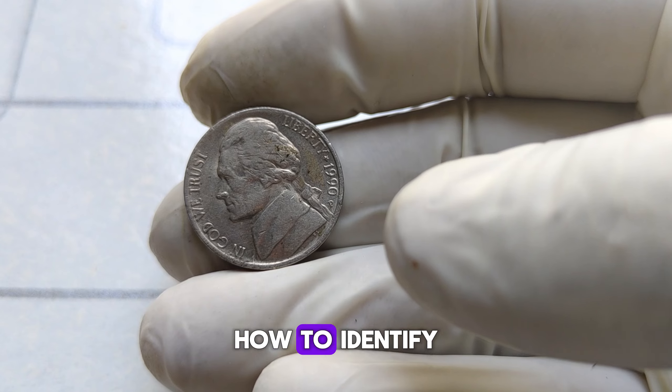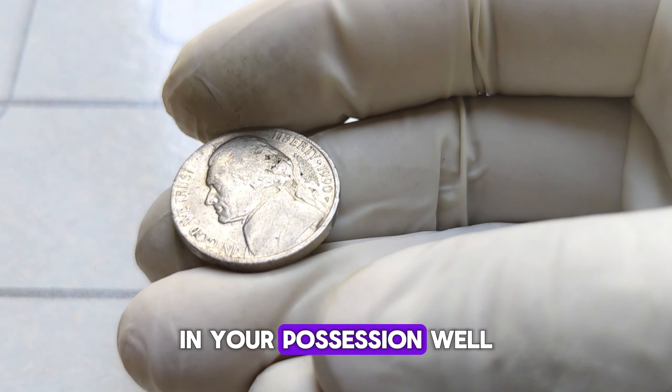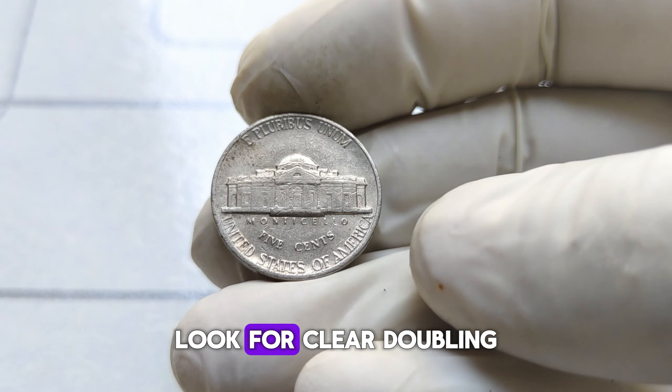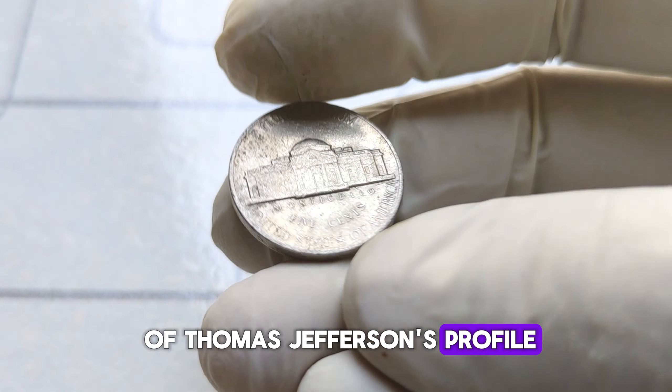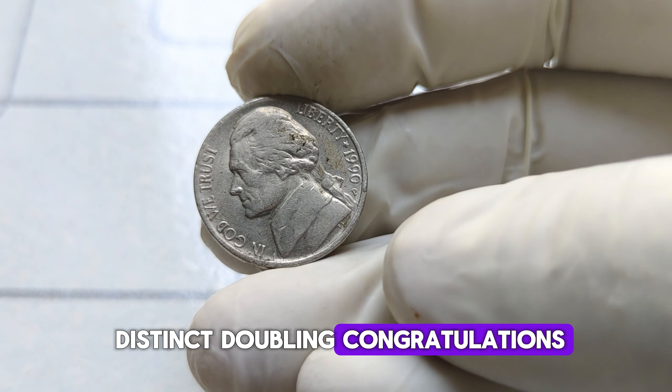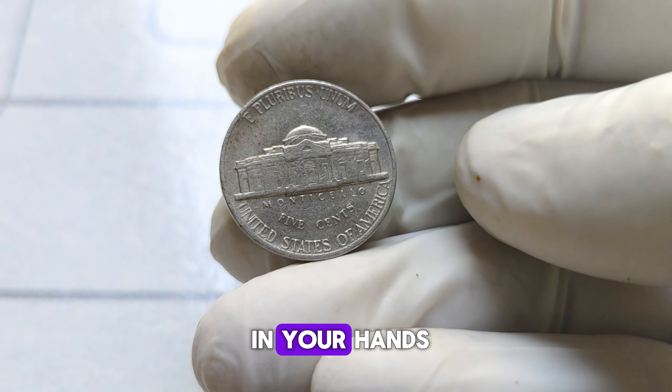You might be wondering how to identify if you have one of these valuable nickels. It's all about paying attention to the details. Look for clear doubling of Thomas Jefferson's profile on the obverse of the coin. If you spot this distinct doubling, congratulations — you might just be holding a small fortune in your hands.